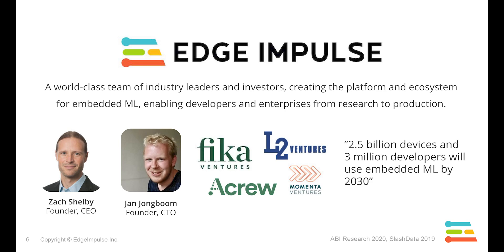Edge Impulse was formed to make this embedded machine learning technology available to everyone. We were founded by a world-class team of industrial leaders and investors, and we're creating a platform that's enabling developers and enterprises to make use of the technology from research all the way to production.